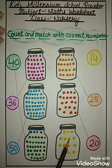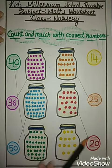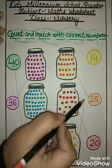1, 2, 3, 4, 5, 6, 7, 8, 9, 10, 11, 12, 13, 14. How many marbles are here? 14. So you will match with 14. Like this.